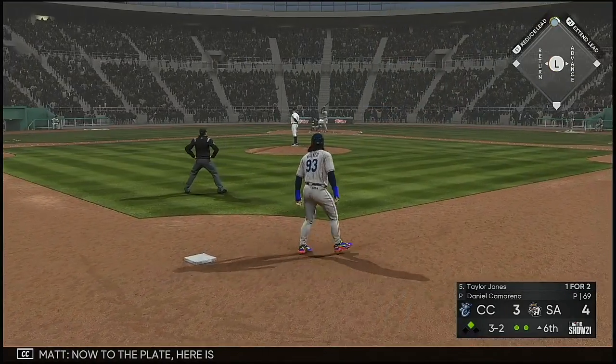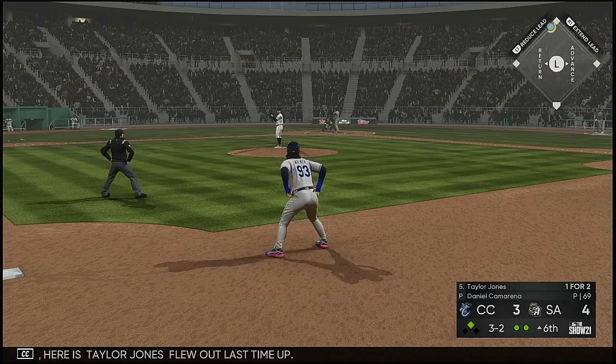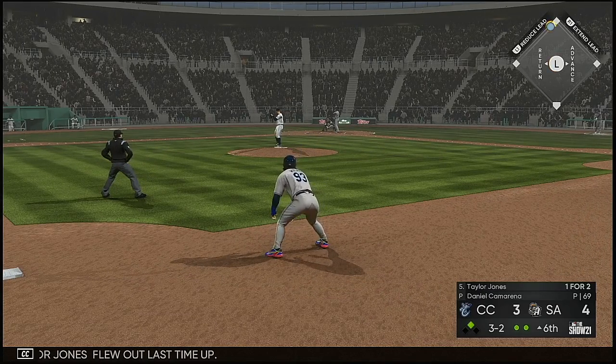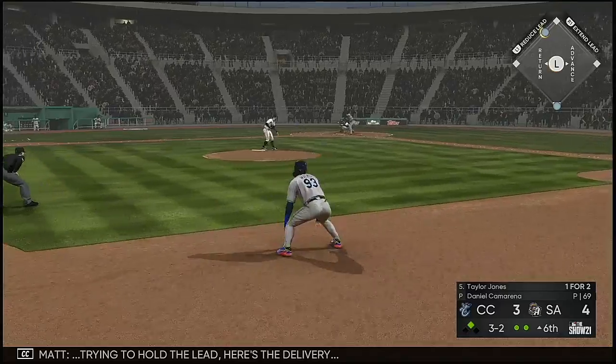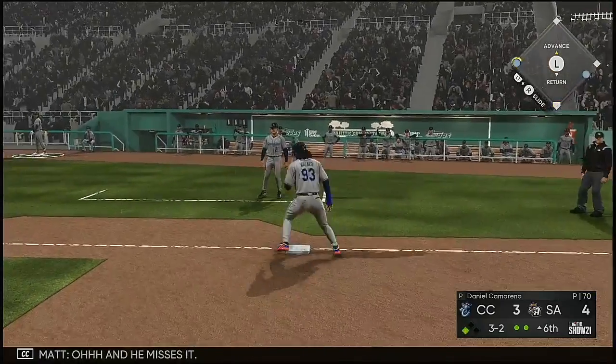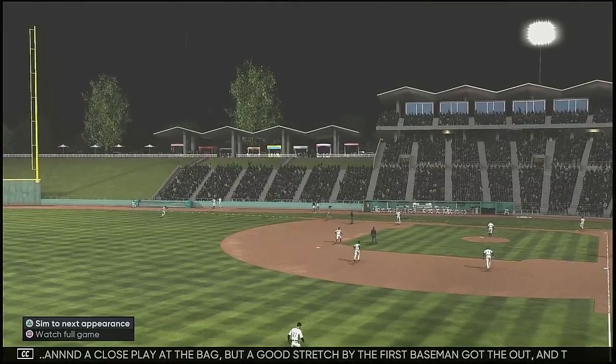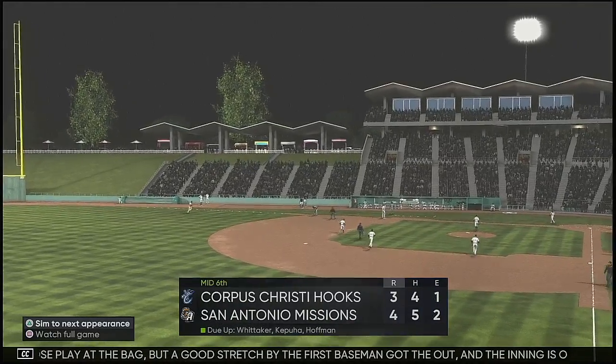Now to the plate is Taylor Jones, who flew out last time up. Trying to hold the lead — here's the delivery. Softly hit to the left side — oh, and he misses it. A close play at the bag, but a good stretch by the first baseman got the out and the inning is over.